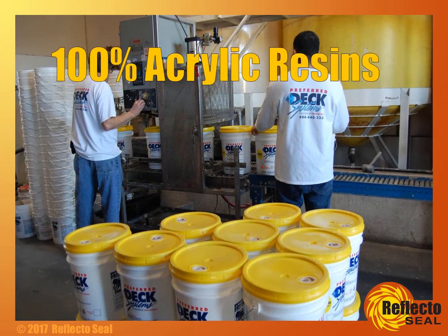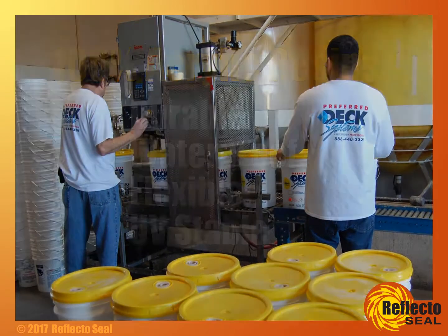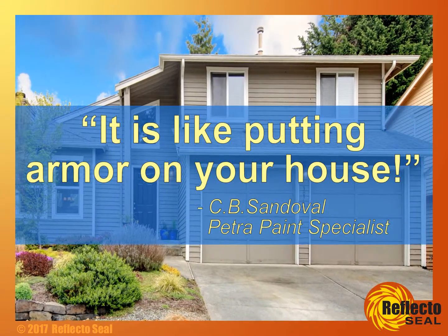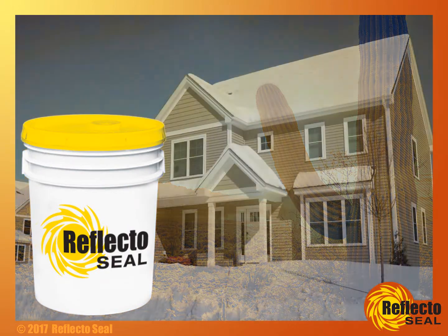ReflectoSeal contains 100% acrylic resins, making it extremely durable, waterproof, flexible, and UV-stable. One professional painter with decades of experience stated, "It is like putting armor on your house." And while ReflectoSeal was desert-inspired, freezing conditions are no match for this product.